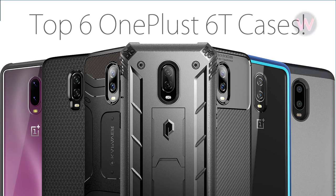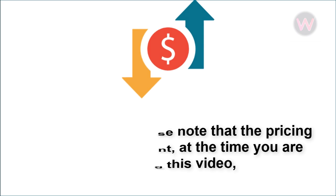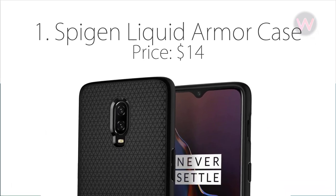Hey guys, in this video I'm going to show you the top 6 cases for your OnePlus 6T. Please note that pricing can be a little bit different at the time you're watching this video, so you can check the exact price on Amazon from the link given in the description below.